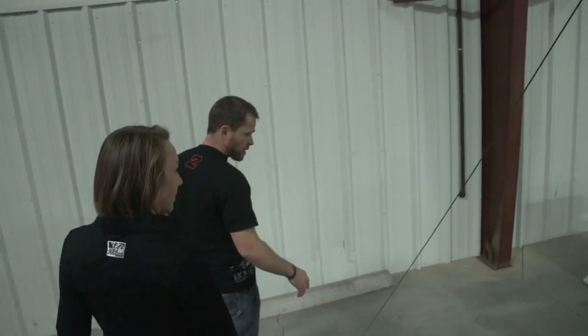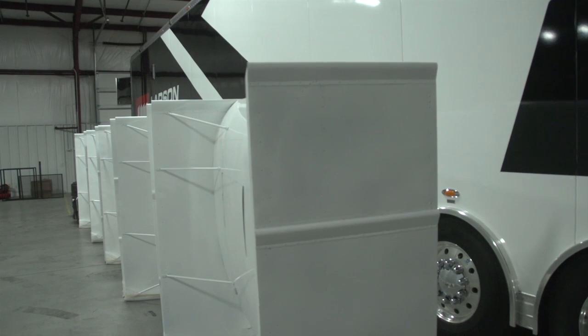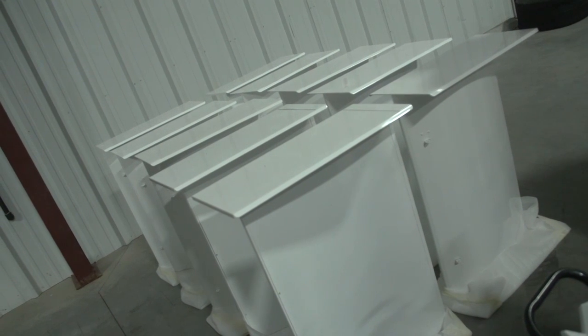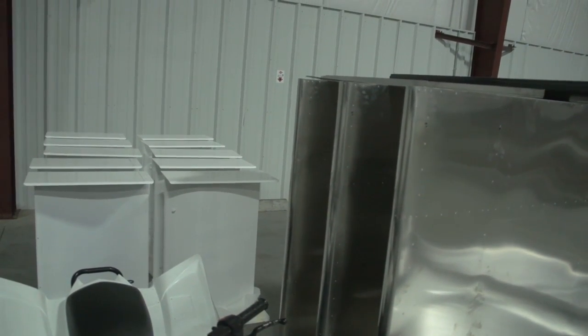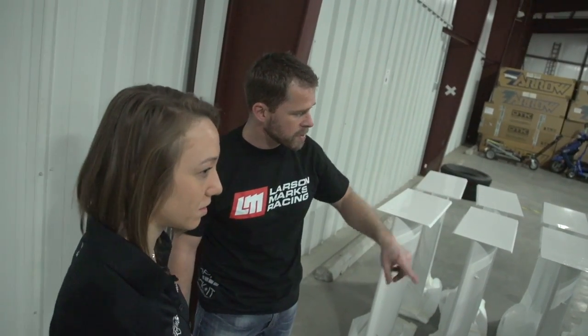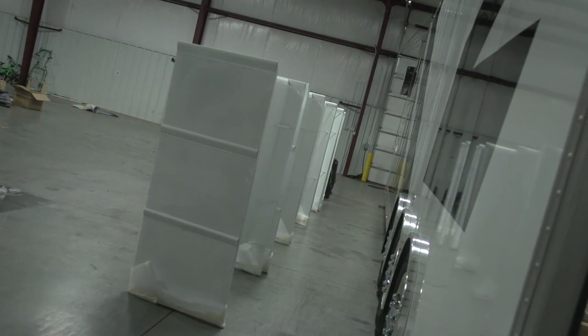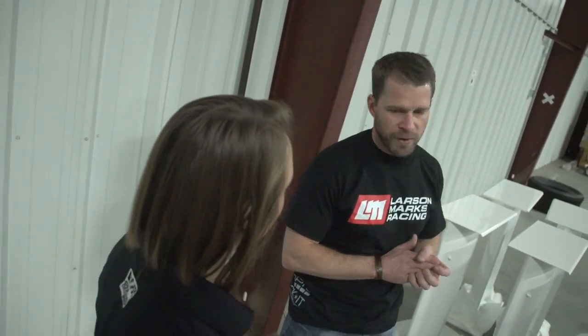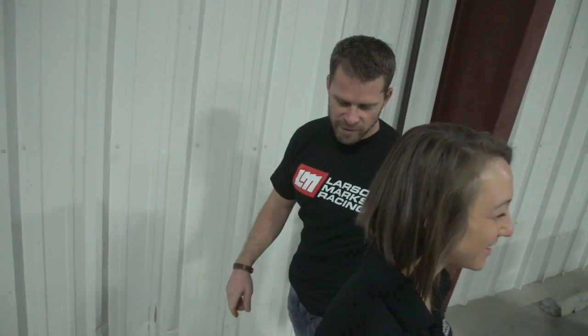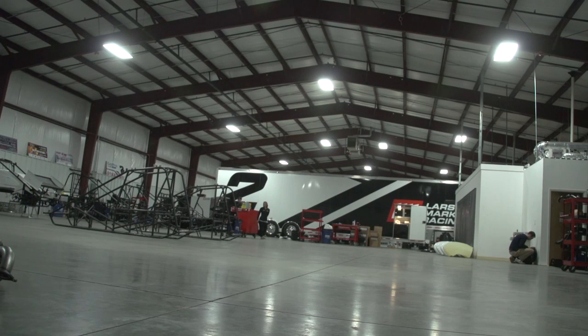On this side of the trailer, we've got our wings getting ready to be decaled by Shadow Graphics — that should be happening in the next couple of days. The wings actually come like this, and then the guys have to put the sideboards and braces on. Once that's done, they send it to the powder coater. To get one ready to go probably takes about three hours. So every time you see a car roll over, you can understand why the crew guys get a little angry — there's a lot of work that goes into these sprint cars.